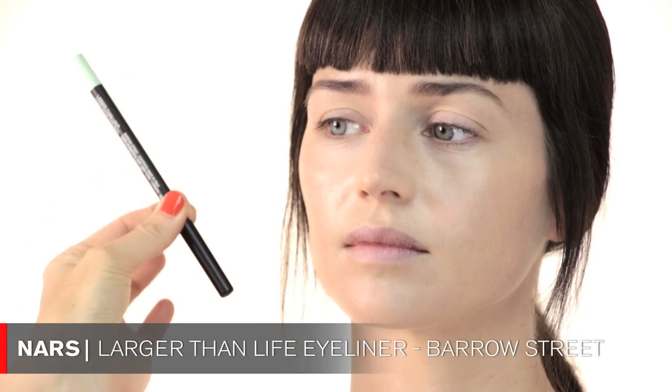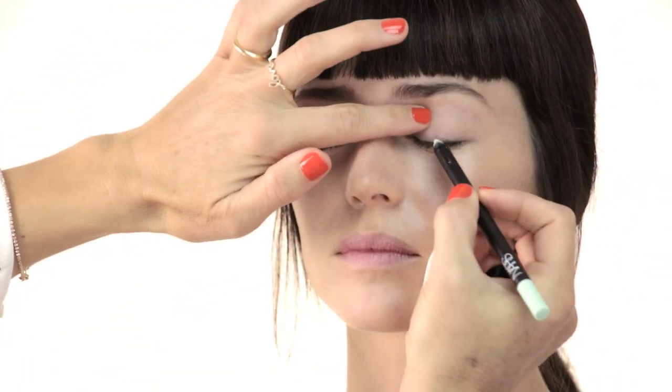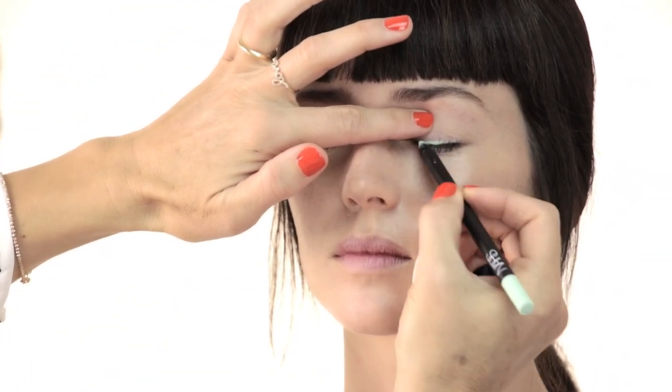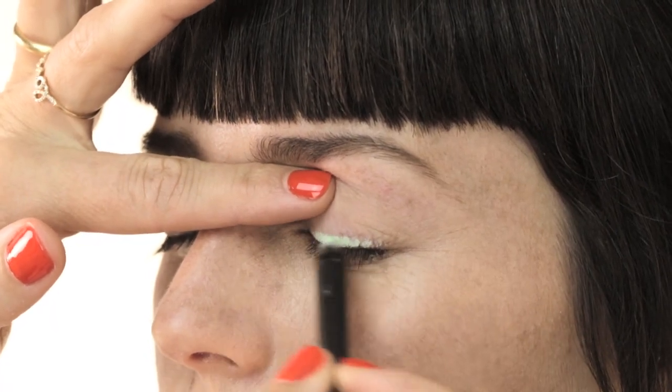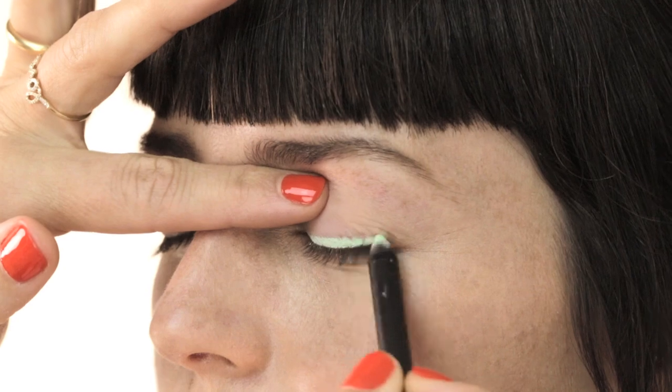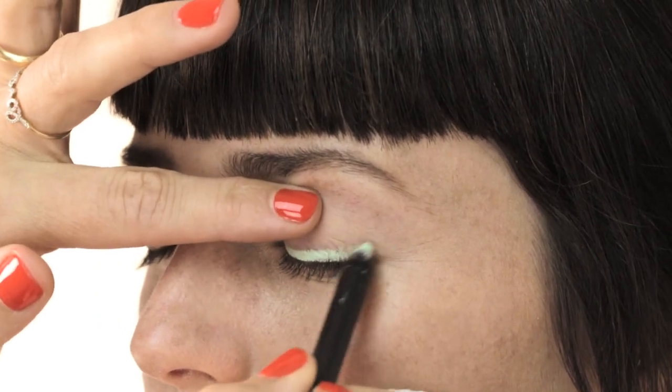The next step is applying eyeliner. For that I chose a NARS eye pencil called Larger Than Life in Barrow Street — it's a mint green eyeliner from the new summer collection. I'm dragging this color really closely to the lash line, outwards and upwards, and making the line a little bit thicker because I'm going to put a black liner on top of the mint green.